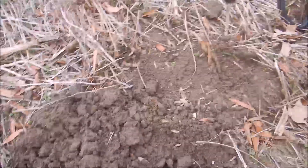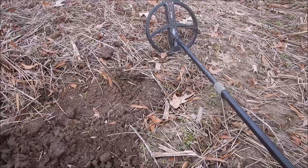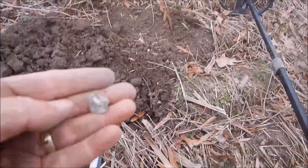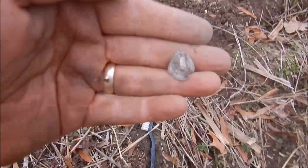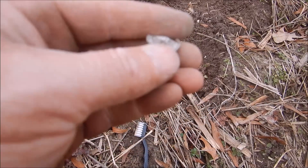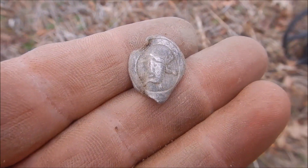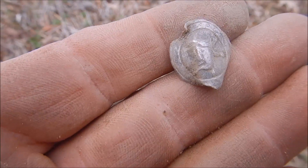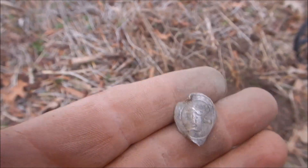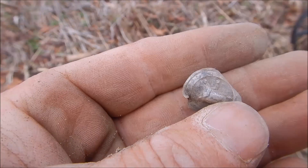I switched back to my Deus and went to the hot program, which I don't use a lot, but since there's so much iron I wanted to see how it does. I think I just got a silver-like button or something - it's got something crazy on it. About five inches in the ground, 74 on the hot program with a bunch of iron around it, squeaked right out of there.